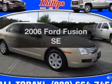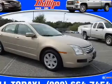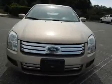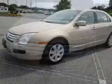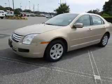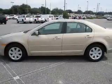Check out this 2006 Ford Fusion. This is the set of wheels you've been looking for with a reliable six-cylinder engine. The powertrain includes front wheel drive connected to a smooth shifting six-speed automatic transmission. Premium wheels give a more luxurious look.